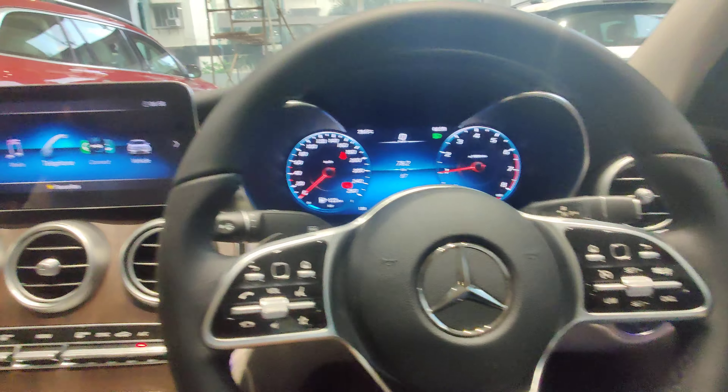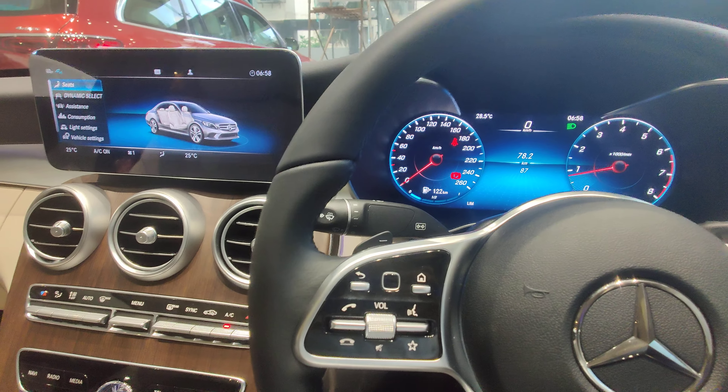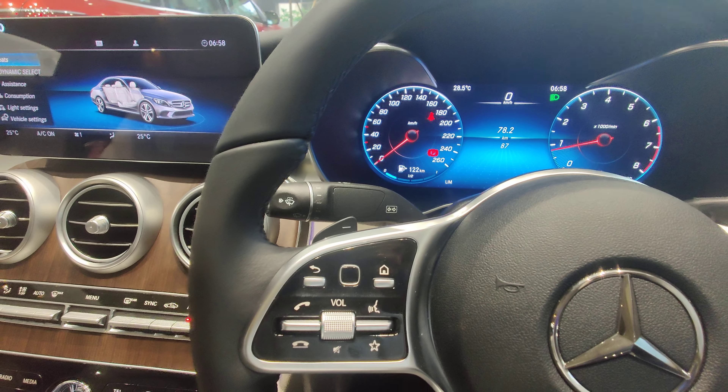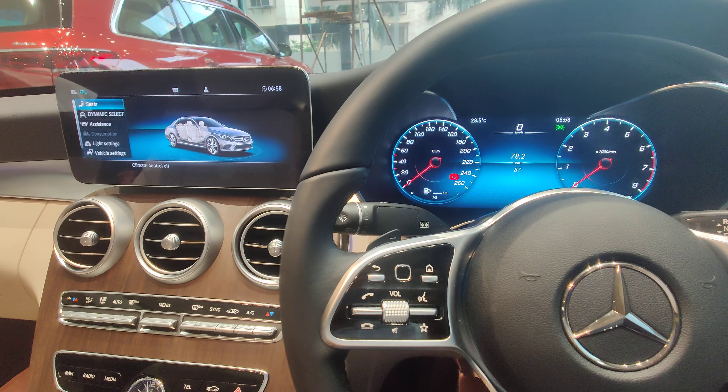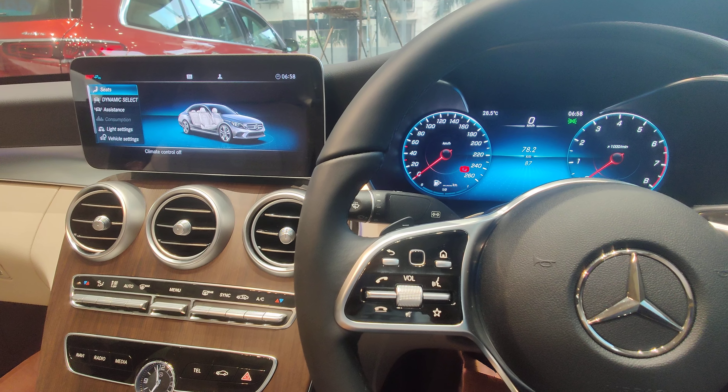Everything else inside the car remains the same as the older vehicle. This is what we call the 2021 Night Edition of the C-Class. I hope you guys liked the tour — please like, share, comment, and subscribe. Really appreciate it — thanks a lot!